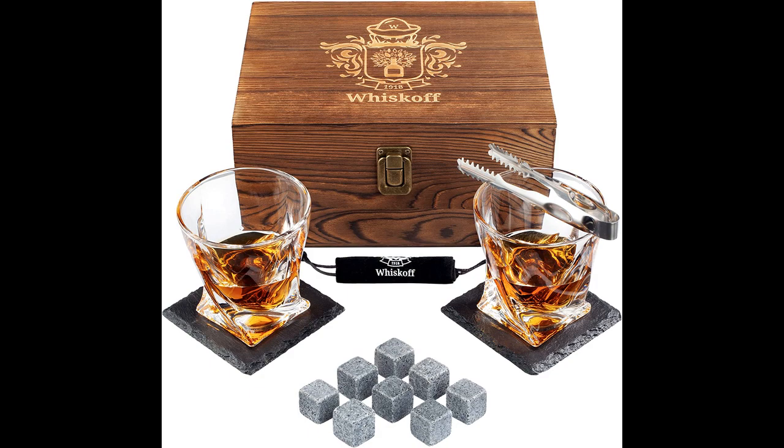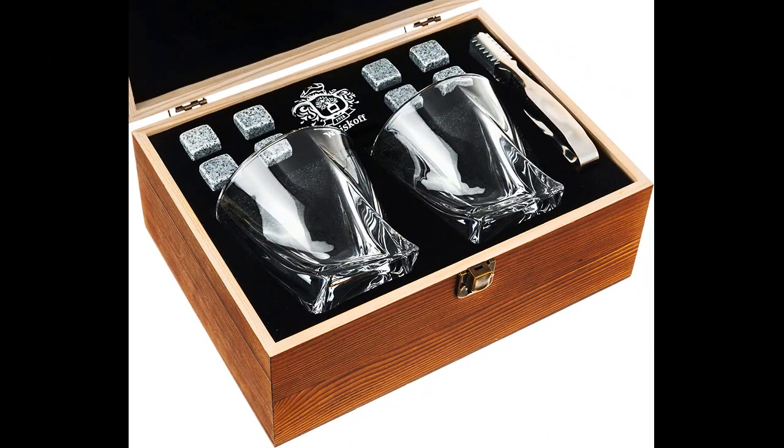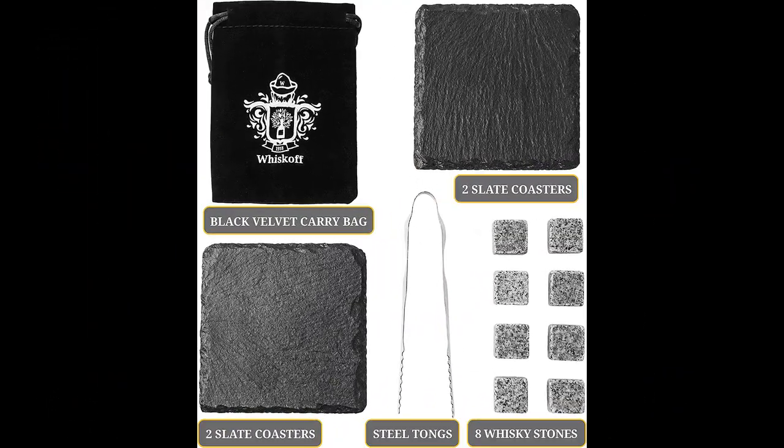This beautiful whiskey set in a wooden box is an excellent gift for any whiskey lover. The packaging is sturdy and well-made, and the glasses are comfortable to hold. The granite cubes work well and prevent the drink from becoming too watery. The coasters are non-slip and perfect for holding cold drinks.